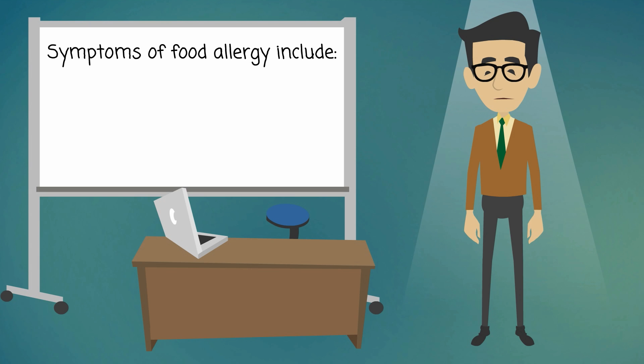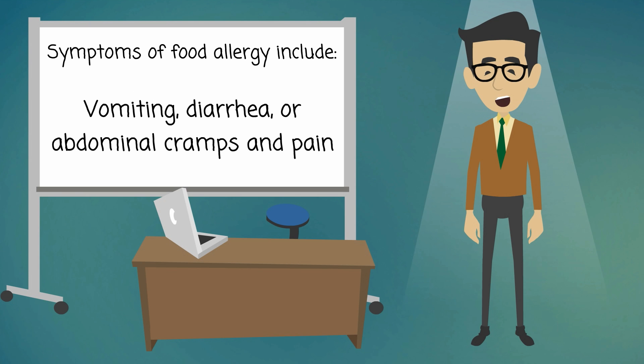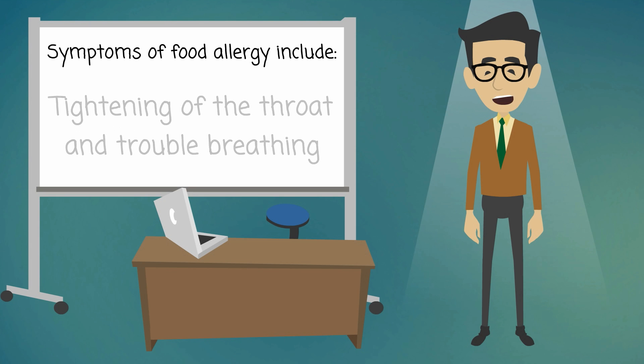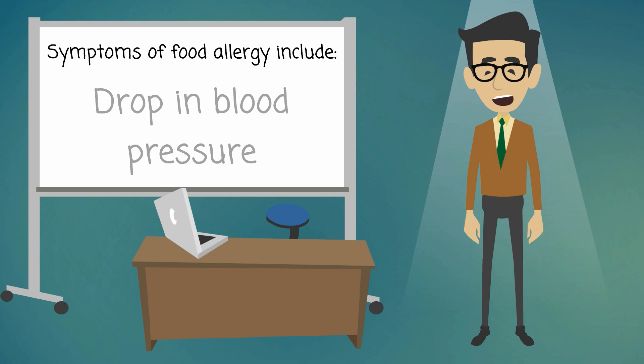Symptoms of food allergy include itching or swelling in your mouth, vomiting, diarrhea, or abdominal cramps and pain, hives or eczema, tightening of the throat and trouble breathing, and drop in blood pressure.